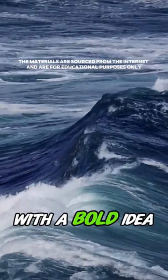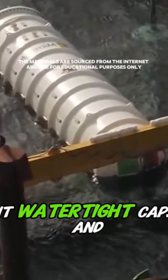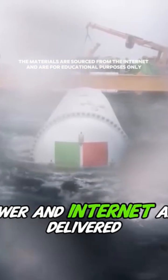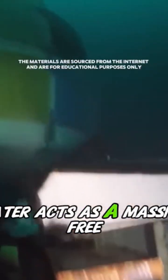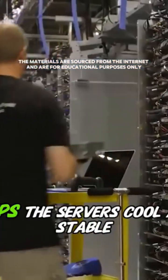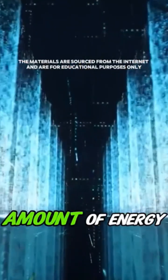Microsoft came up with a bold idea. They sealed the servers inside a giant watertight capsule and submerged it in the deep sea. Power and internet are delivered through undersea cables, while the naturally cold ocean water acts as a massive free refrigerator. This ingenious setup not only keeps the servers cool and stable, it also saves a remarkable amount of energy.